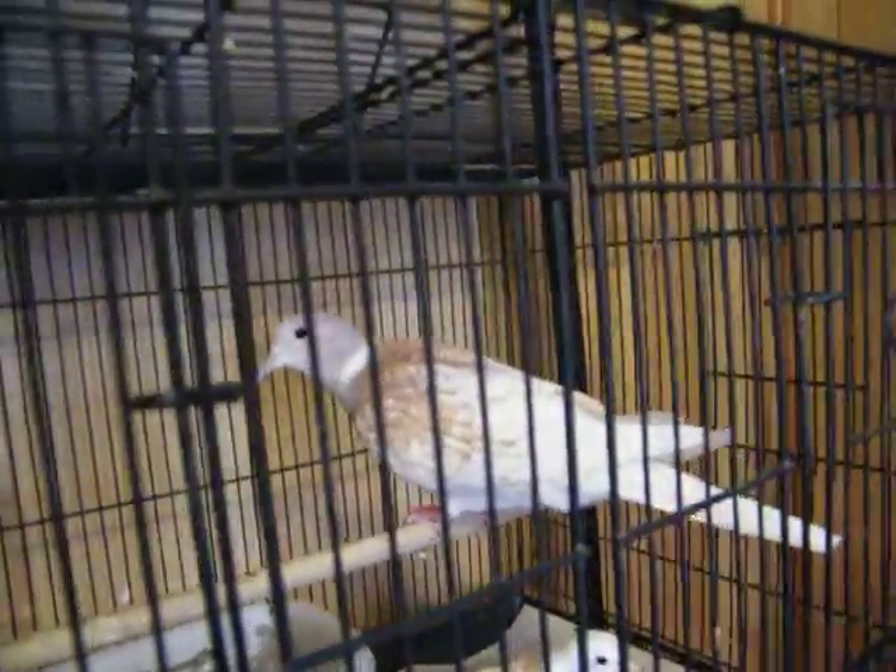And Garnet. They're starting to court, so we gave them a nest box — let's see what they do with it.